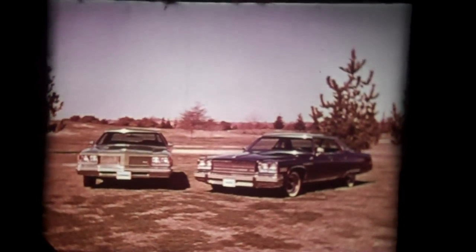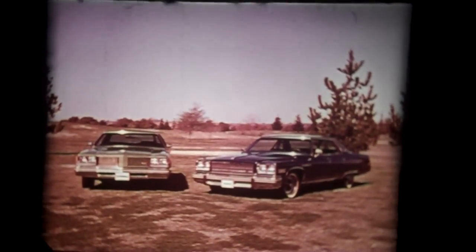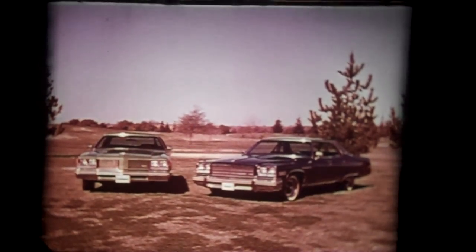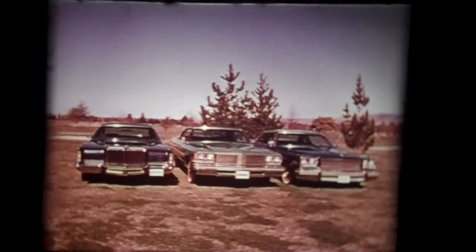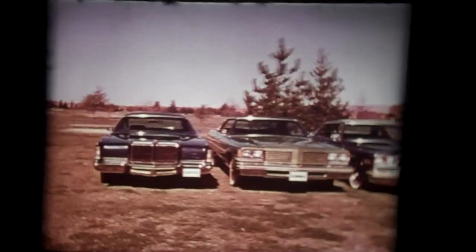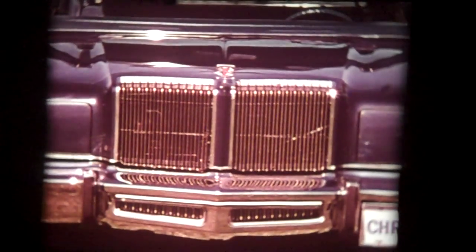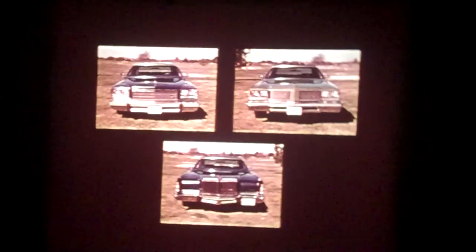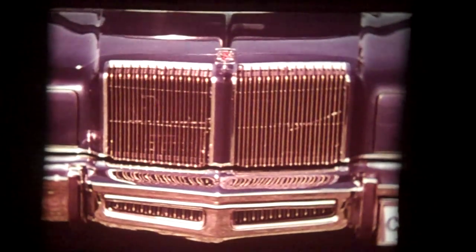Take the Buick Electra Limited and the Oldsmobile 98 Regency, another competitor in this price class. All three attract the buyer who wants absolute comfort, but only New Yorker has the kind of unique styling that offers a new, truly elegant appearance. Compare front ends — Buick and Oldsmobile look the same. It's a look that's commonplace among General Motors cars. But New Yorker is distinctive.